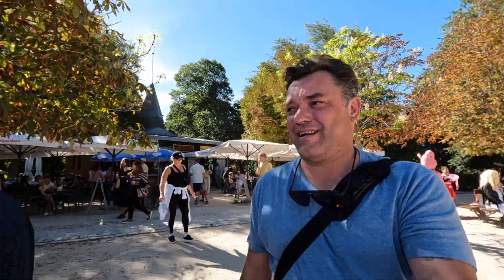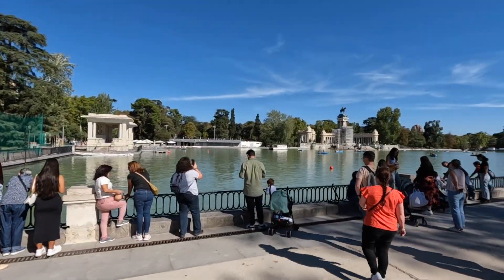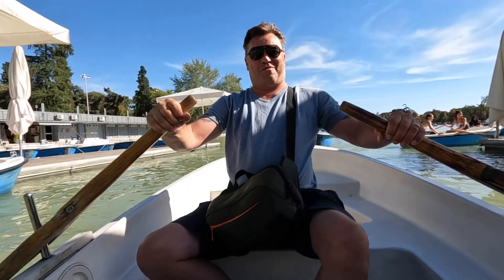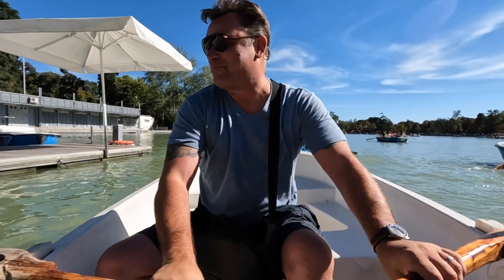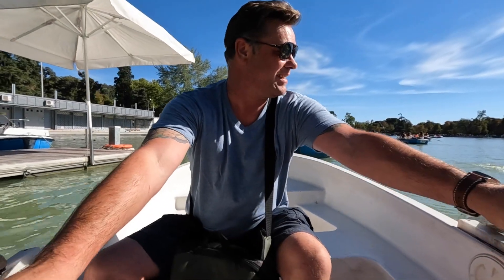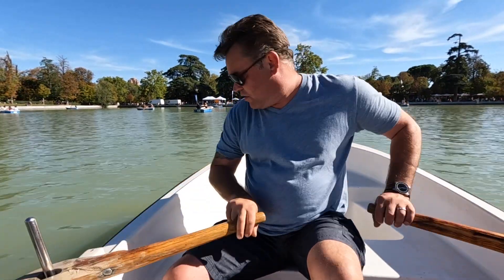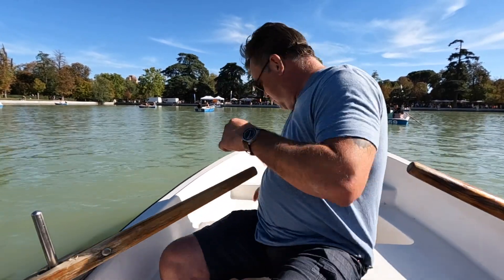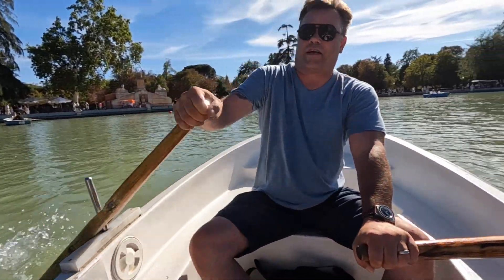There is a lot going on in this park. They've got boats! Time to work off some of those calories. You've got to navigate because there's a lot of boats out here and I don't want to hit anybody. I think we're taking on water. It's getting a little choppy out here — it's time we turn back.